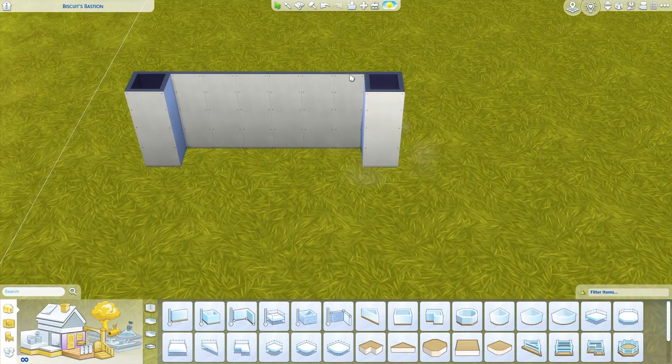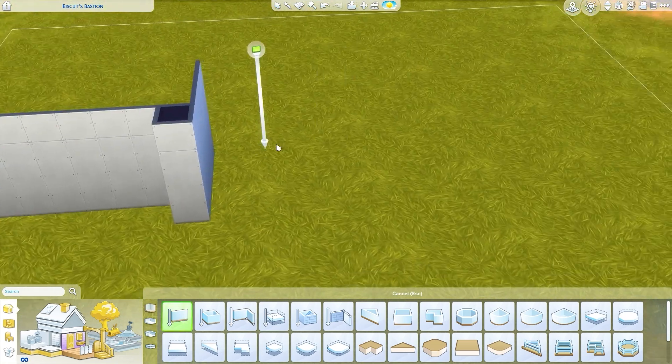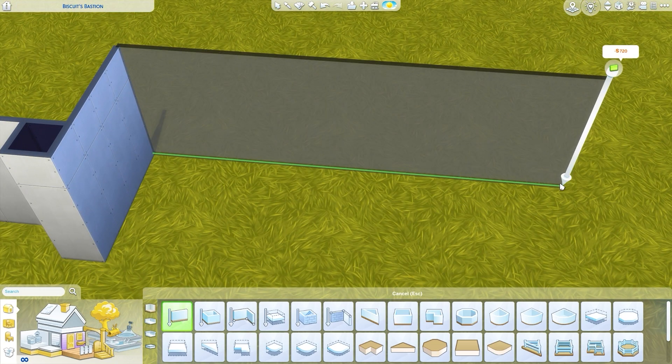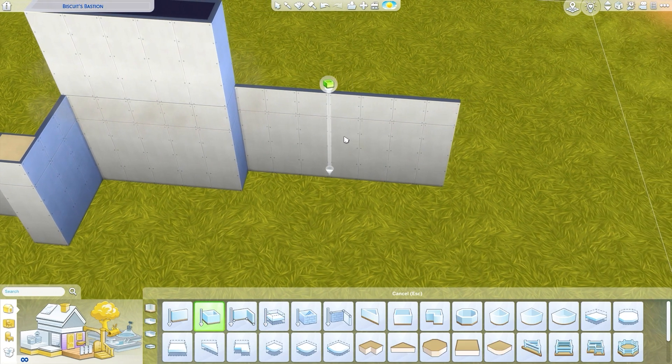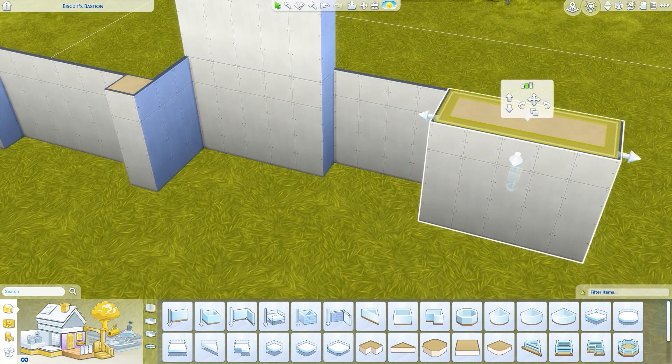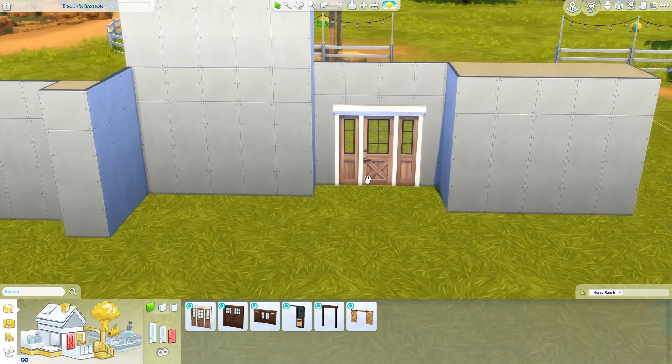Hi guys and welcome back to the channel. I'm hoping you're all having a lovely day. Today it's Sunday here in Belgium, so happy Sunday for those watching on Sunday. We are back with another speed build.